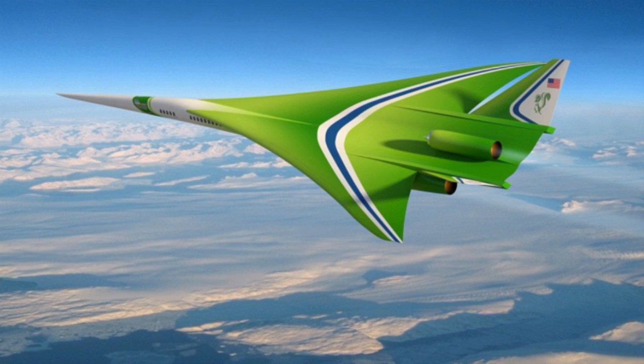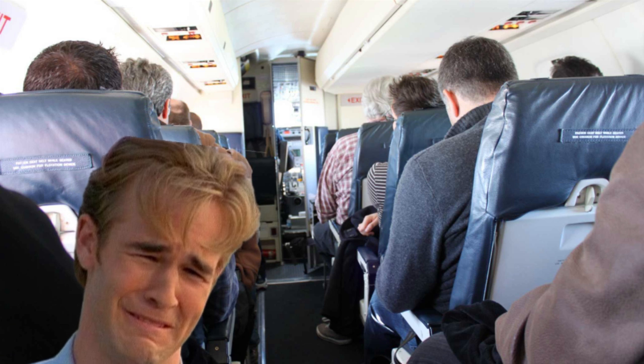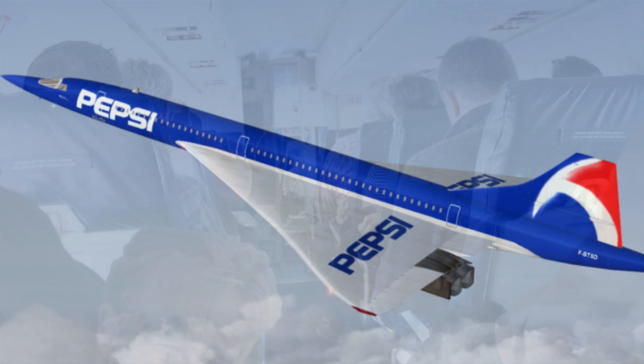The NASA pointy green something fast plane. Why spend five hours trapped in a metal tube with a screaming idiot kid when you can spend just two? Supersonic air travel would be a massive time saver for millions of people.